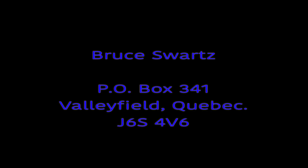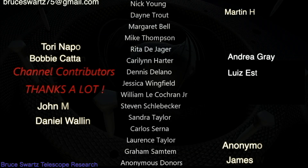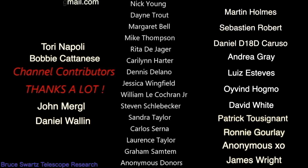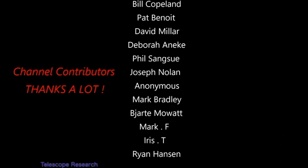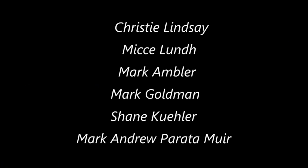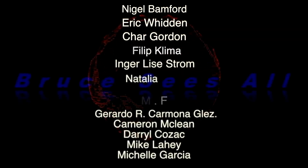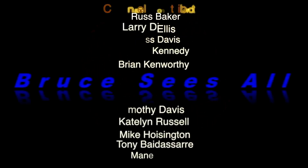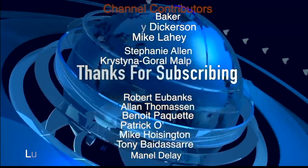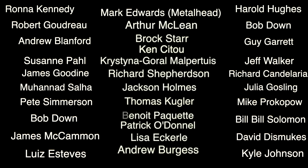For whatever reason you'd like to send me something, here is my mailing address.